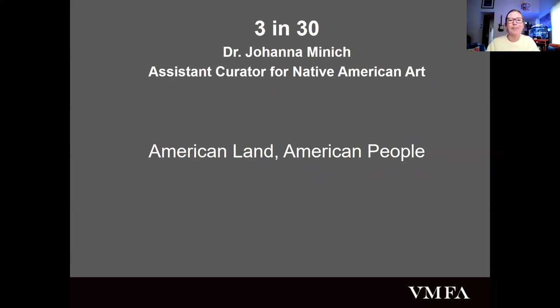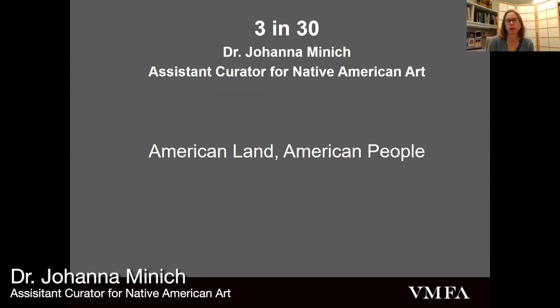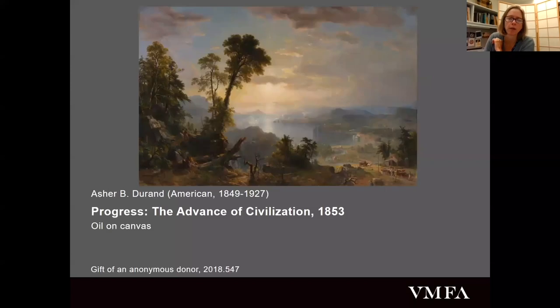Thank you, Kristen, and thank you guys for showing up today. There are some new things that have occurred in the American galleries, and I wanted to spend my 30 minutes talking about what you can see now. The concept began about two years ago, but over the past year we began to incorporate Native American works into the American galleries, mainly because we saw obvious gaps in the history and narrative, and we really wanted to give visitors a more complete story of the history of America.